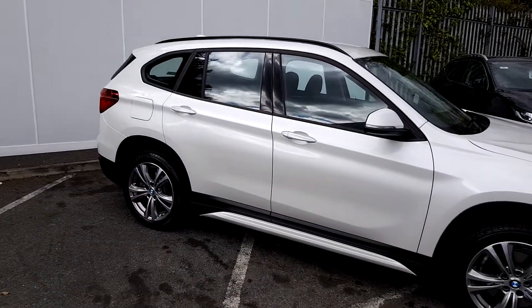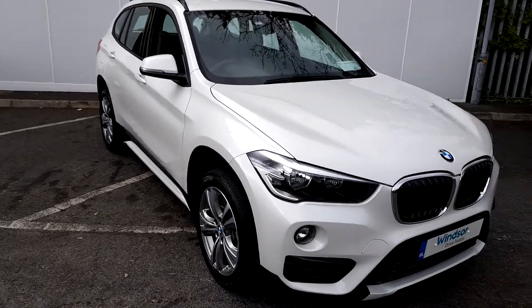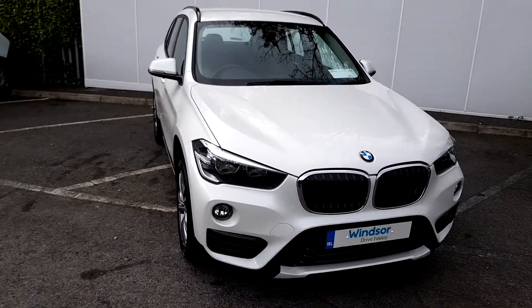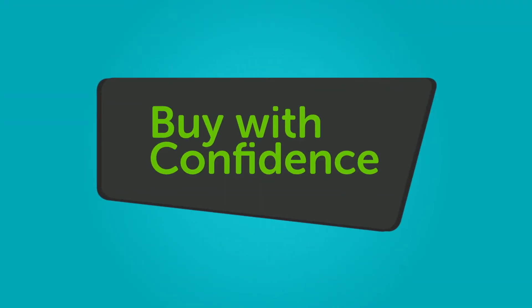We believe you should be able to purchase in a way that suits you. Talk to us about our flexible finance options, and we'll put a plan in place. And when it comes to trade-ins, Windsor will give you an instant quote at a fair market price. So drop by today, and we'll help you.